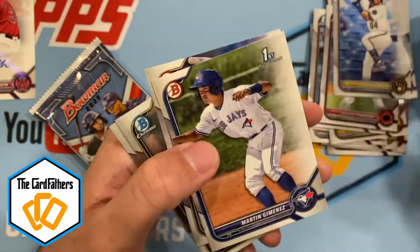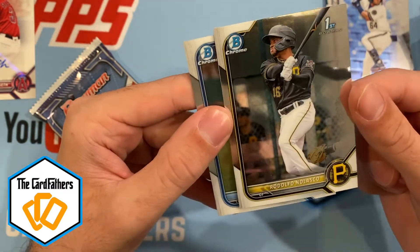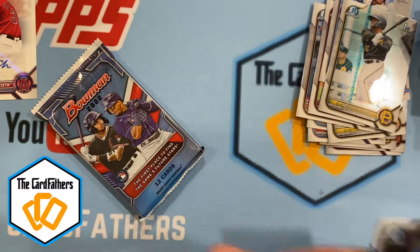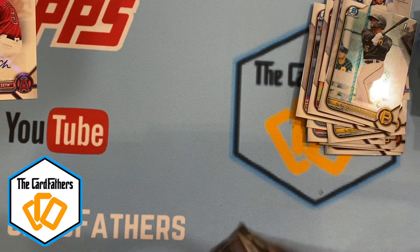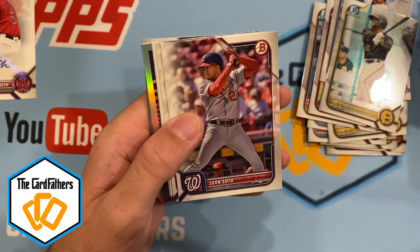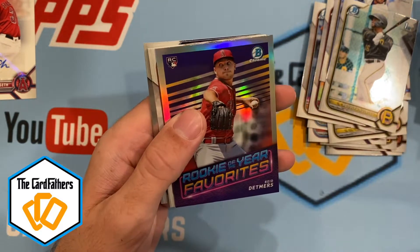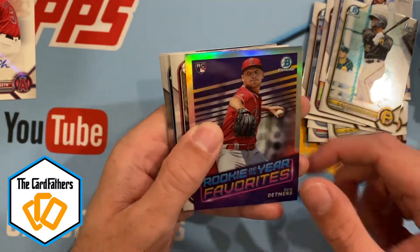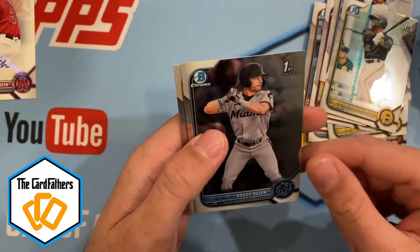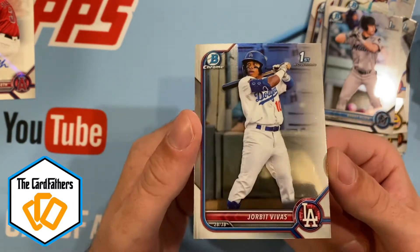Bobby Witt Jr. made his debut this year, Martin Jimenez with the Blue Jays, Hendry Mendes. Rodolfo Nolasco First Bowman with the Pirates and Heriberto Hernandez Chrome with the Rays — one pack left. Jose Barrero, Freddie Freeman, Juan Soto, Marcus Semien, Seth Beer, Brandon Marsh, and the Rookie of the Year Favorites insert: Reed Detmers. Braylon Minier, Samad Taylor, Joshua Baez. Brady Allen with the Marlins — First Bowman Chrome — and our last card: Jorbit Vivas, First Bowman Chrome.